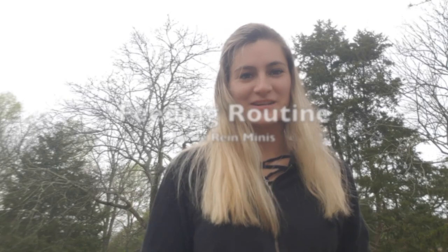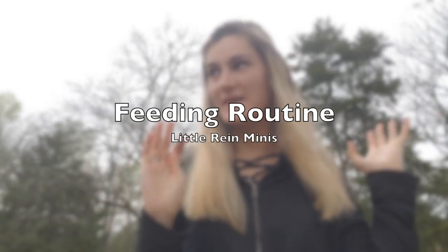Hey guys, welcome back to my channel. This is going to be a daily routine video — what I get up to every day as far as feeding. That's not including any exercising or anything else. We're going to put the horses in their stalls and then get their feed.